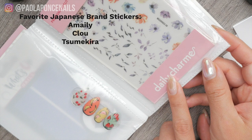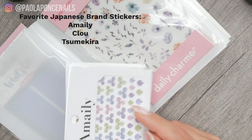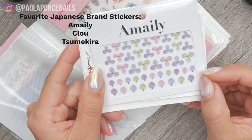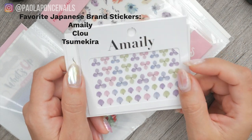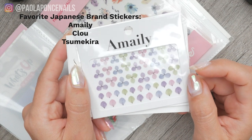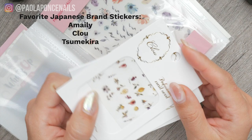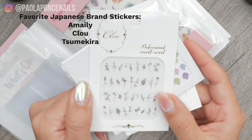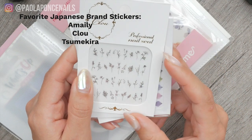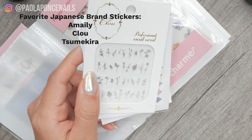My favorite source for Japanese nail stickers is Daily Charm. They stock stickers from Japanese nail artist Ameili — her designs are so timeless and low commitment. She releases a new design about every month, so keep an eye on her releases and her account. Klau is another Japanese nail brand Daily Charm carries — super dreamy. Daily Charm themselves also have their own sticker line, which is very cute.